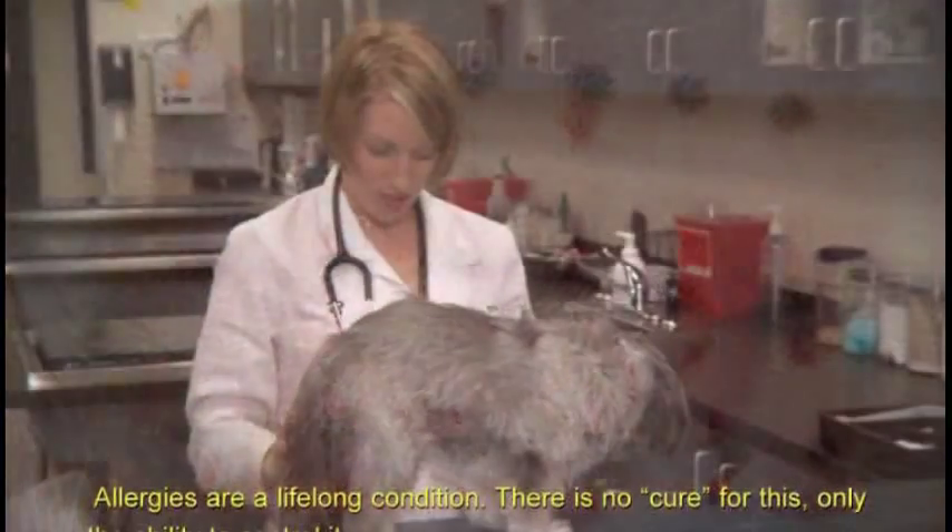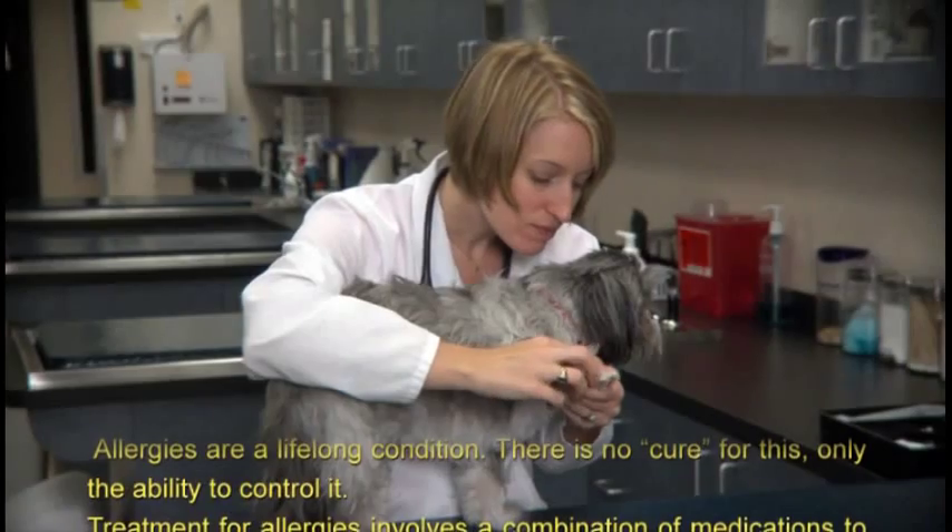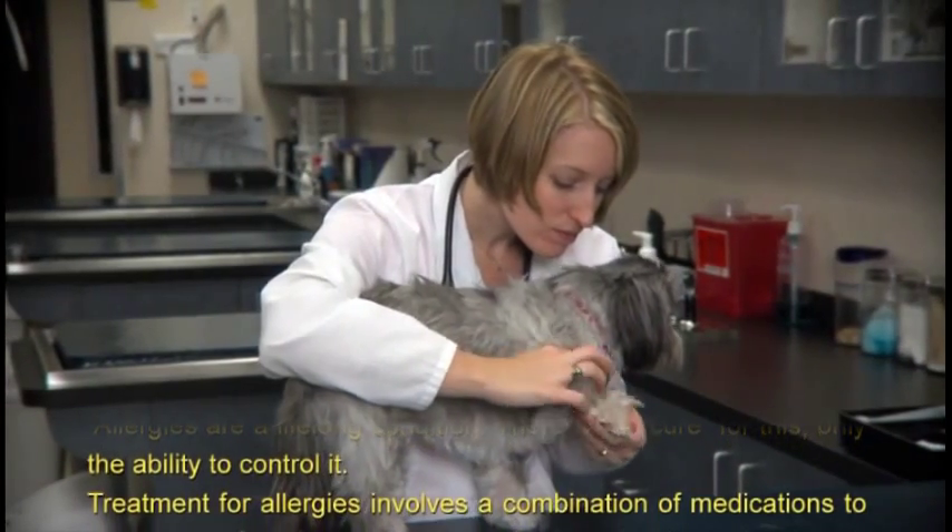For allergies that are severe and/or year-round, diet therapy and allergy testing may also be considered. Allergies are a lifelong condition — there is no cure, only the ability to control it.